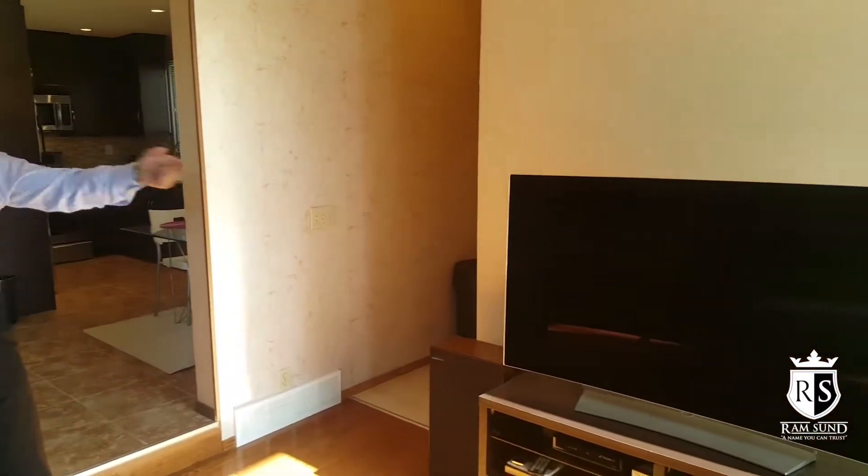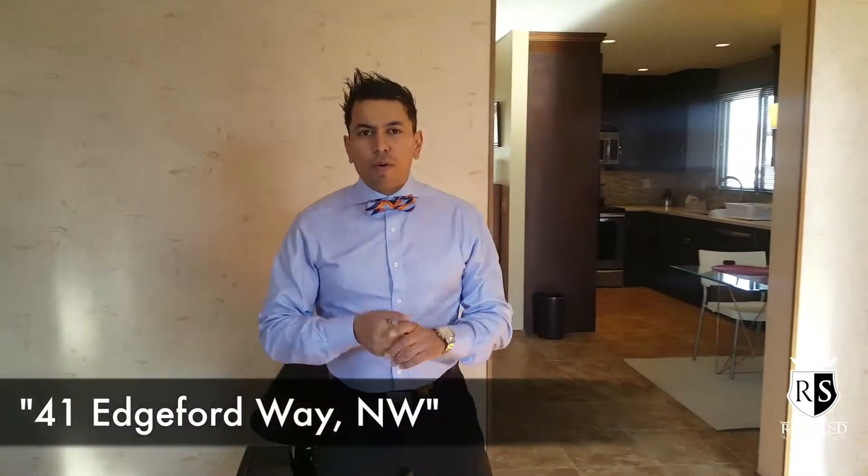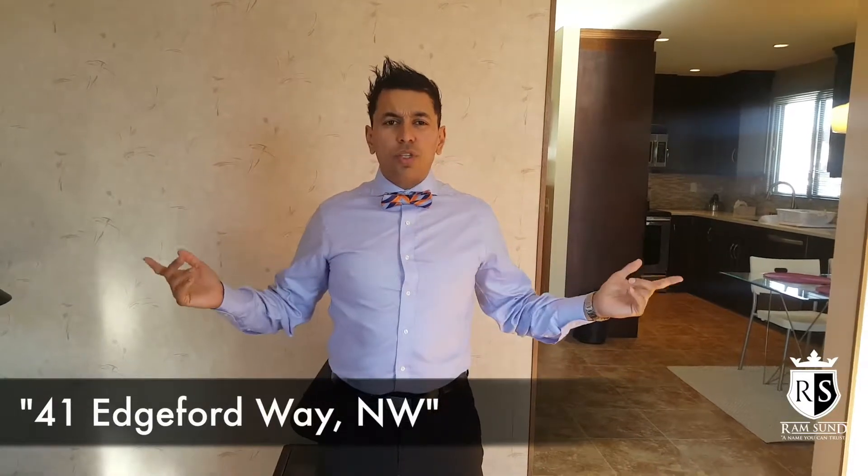Here at the back of the house, the hardwood continues on. We have a wood-burning fireplace — beautiful leather sofa that comes with the house. The house also comes with a free 3D TV. I'm here doing an open house today from 1 to 4 p.m. Come on down — the property address is 4-1 Edgemont Way. We'd love to see you guys. It's your man Ramson with RE/MAX.